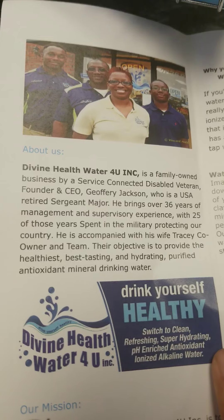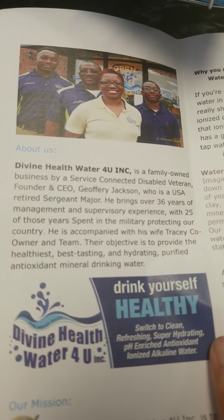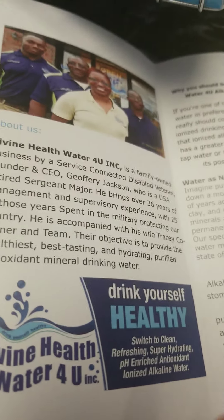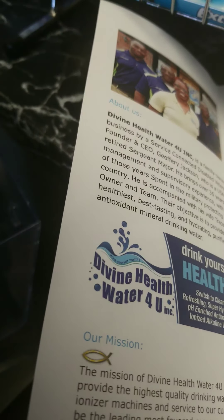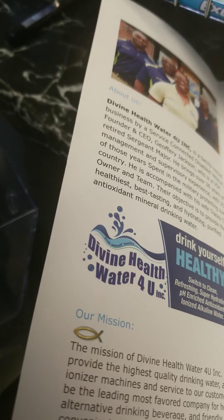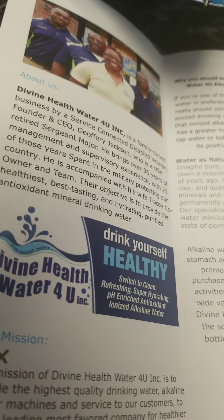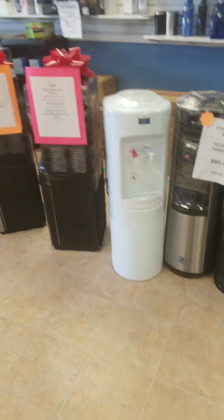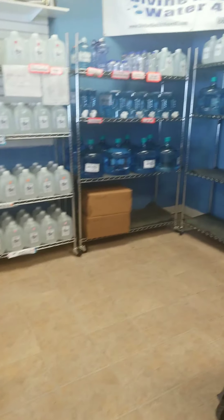I'm just getting here to tell you about it. So the owner here, she's going to explain it a little bit more than I can. So I'm going to show y'all a couple things what they have — they have the coolers and some jugs.